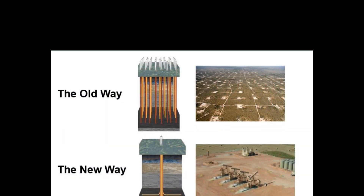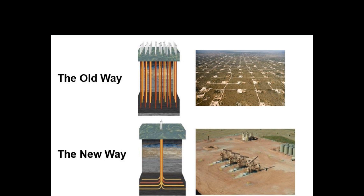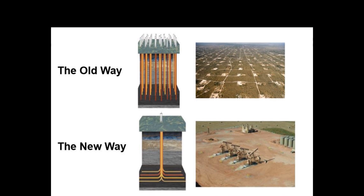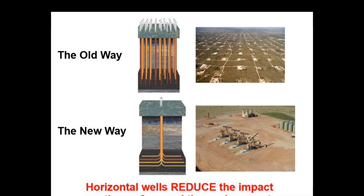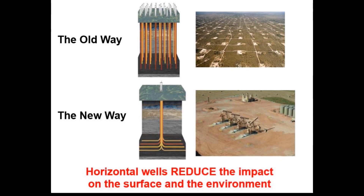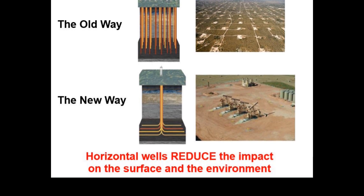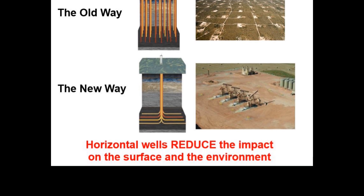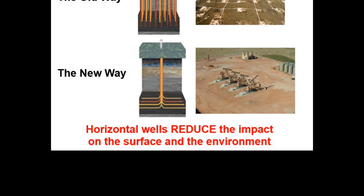In summary, the old way to develop a large reservoir was with many, many vertical wells, each with their own surface location. Now we are able to develop the reservoir with far fewer wells, and since they are being drilled directionally, we can co-locate those wells on the same surface well pad. In the end, this new process that has the public all up in arms is the optimization of two very old processes that significantly reduces the impact on the land and the environment.